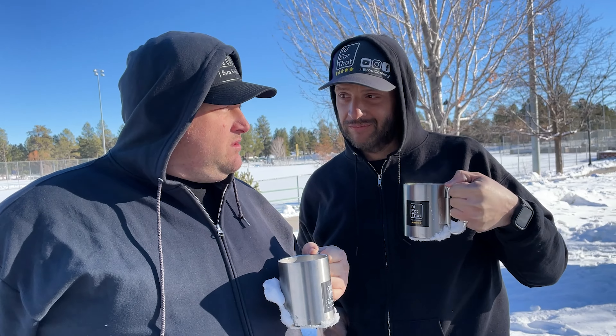Hello everyone, welcome to another coffee break. Today we are trying peppermint bark coffee — a little leftover from Christmas. We threw some peppermint creamer in there also.